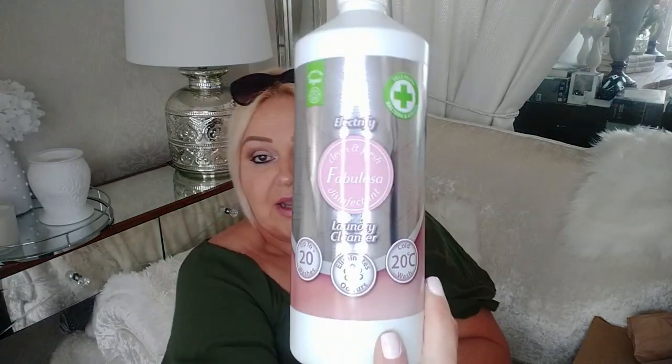I also got some Fabulosa laundry cleaner - you get 20 washes and I think it was £1.99. It does smell really nice and my washing smells amazing, so I can highly recommend the Fabulosa laundry cleaner. It's actually just a clear liquid but it smells really nice.